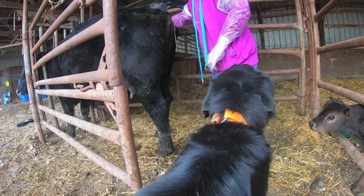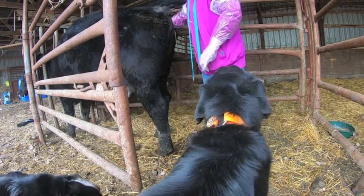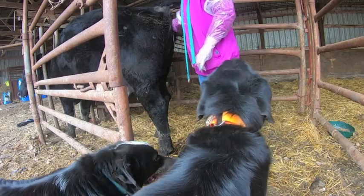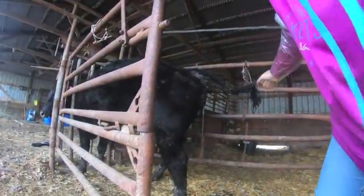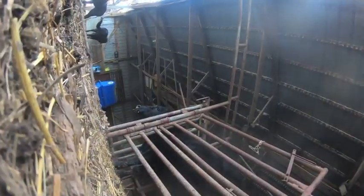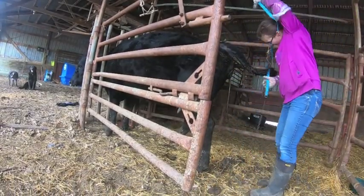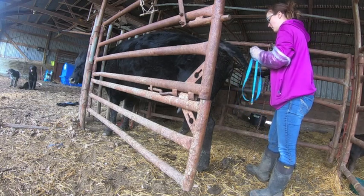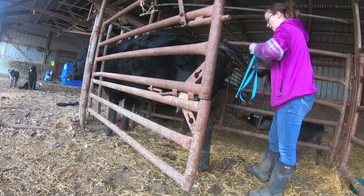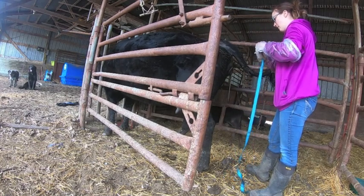So I'm feeling the nose, I got the jaw, and there's two feet — so it is a normal presentation. I'm going to go ahead and see — it doesn't appear to be a very large calf by the size of the nose, but I could very well be wrong.